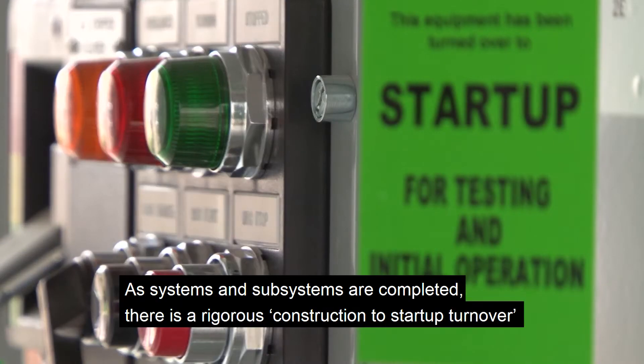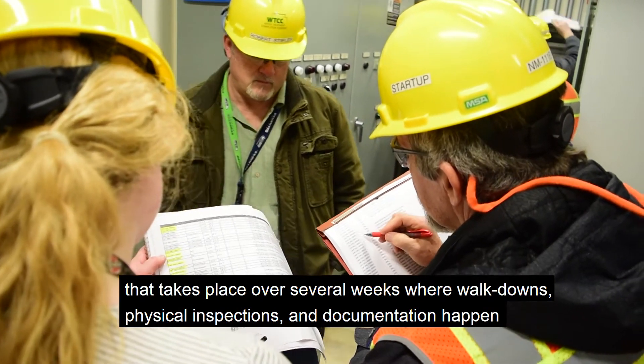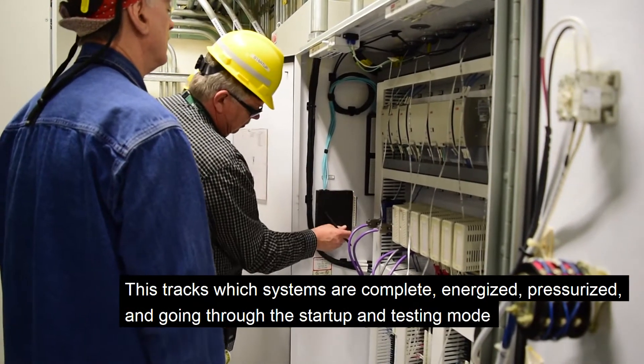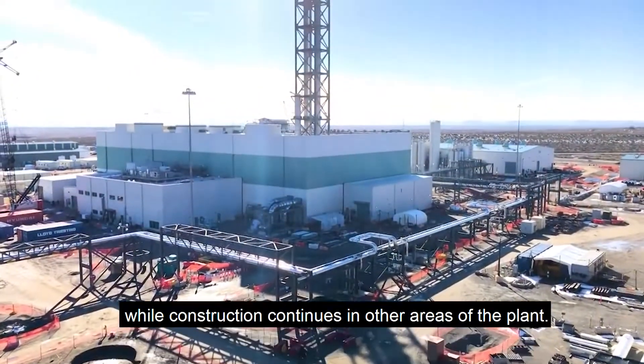As systems and subsystems are completed, there is a rigorous construction-to-startup turnover that takes place over several weeks, where walkdowns, physical inspections, and documentation happen. This tracks which systems are complete, energized, pressurized, and going through the startup and testing mode, while construction continues in other areas of the plant.